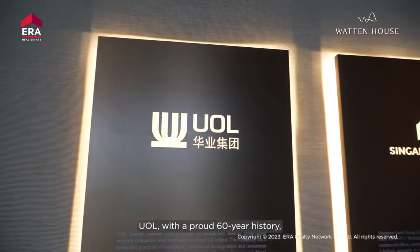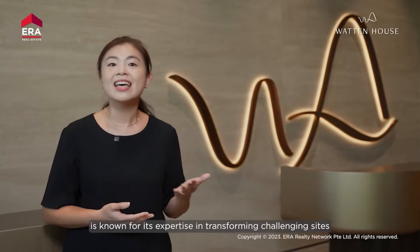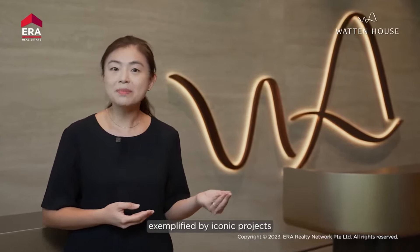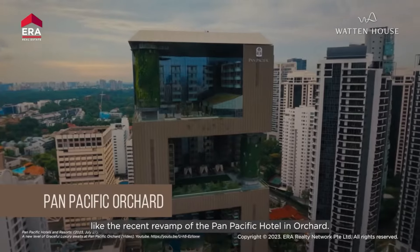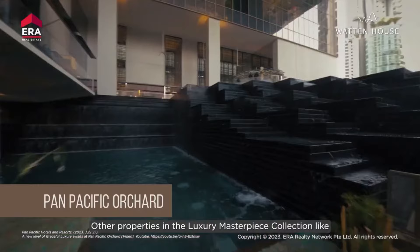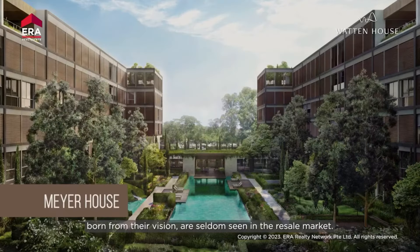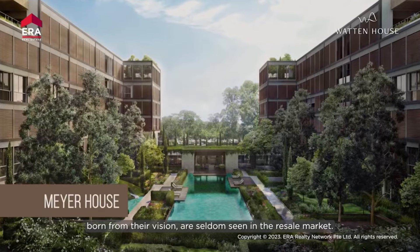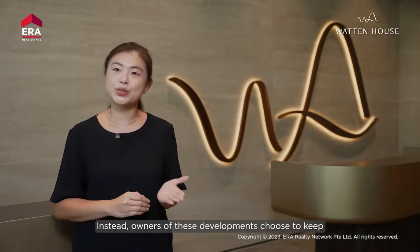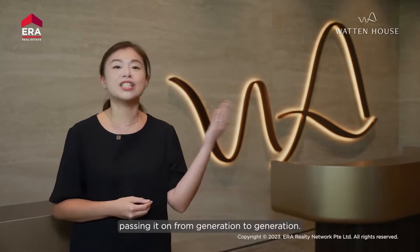UOL, with a proud 60-year history, is known for its expertise in transforming challenging sites into timeless masterpieces, exemplified by iconic projects like the recent revamp of the Pan Pacific Hotel in Orchard. Other properties in their luxury masterpiece collection, like Nassim Park Residence and Mayor House, born from their vision, are seldom seen in the resale market. Instead, owners of these developments choose to keep the unit within the family, passing it on from generation to generation.